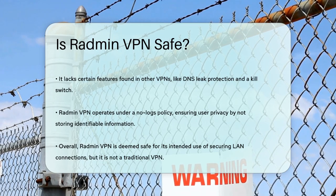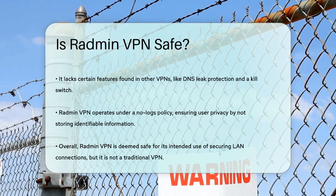So, is Radmin VPN safe? For its intended purposes, yes, it is. It provides robust protection for the data shared within your virtual LAN, and it uses advanced encryption methods to keep your data secure. Just remember, it's not a traditional VPN and won't protect your general internet traffic. But for secure LAN connections, Radmin VPN is a solid choice.